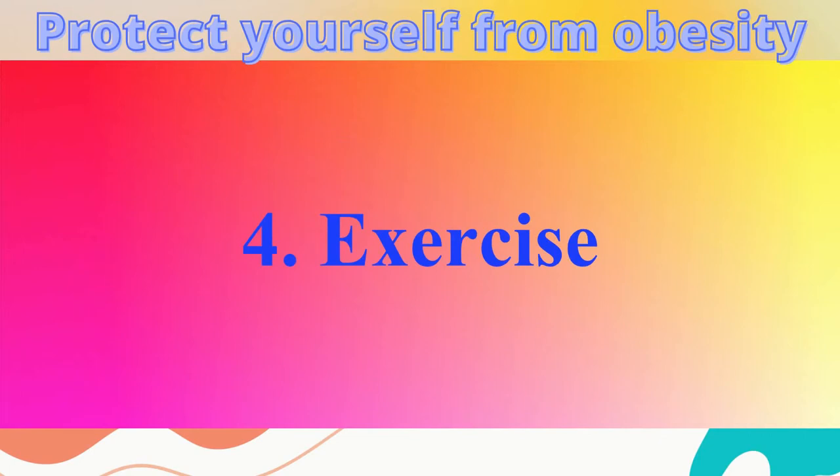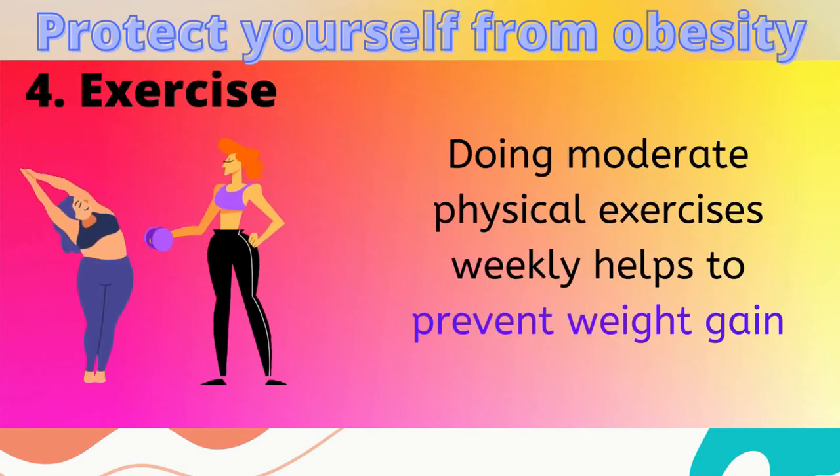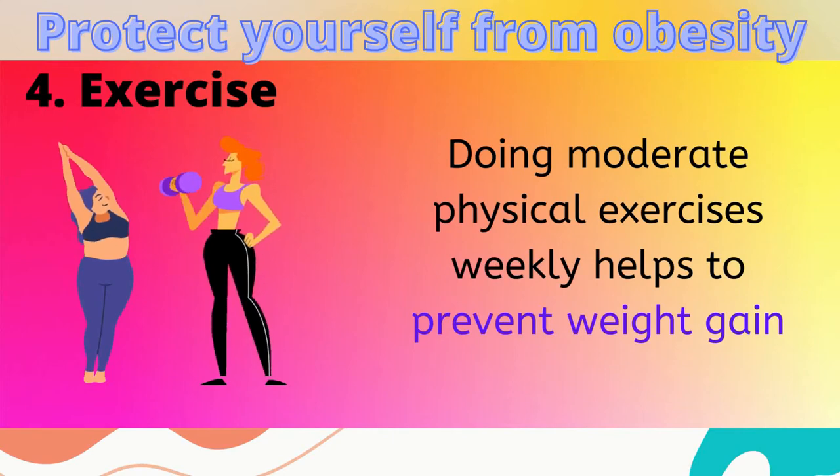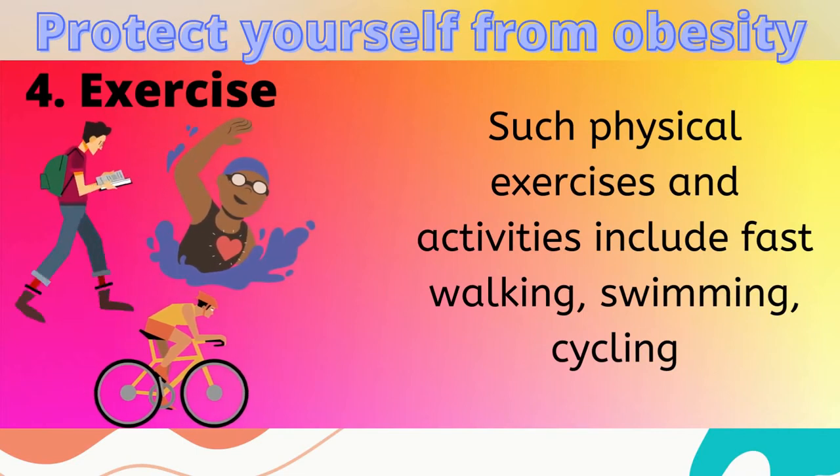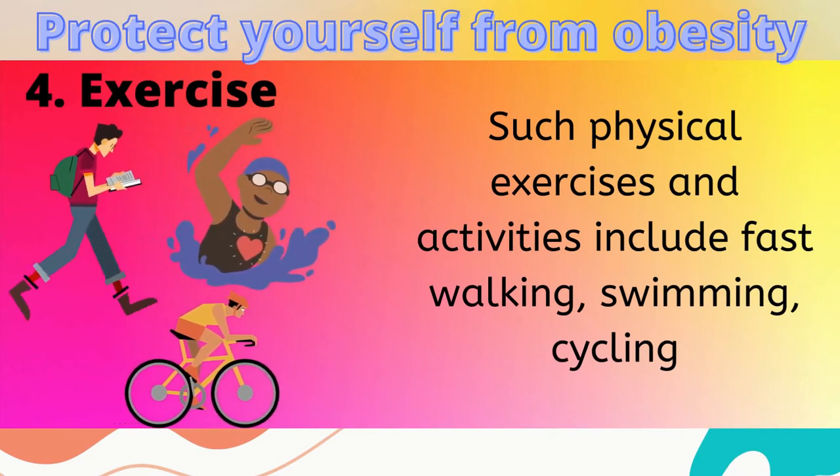4. Doing moderate physical exercises every week helps to prevent weight gain. Such physical exercises and activities include fast walking, swimming, cycling, and so on.